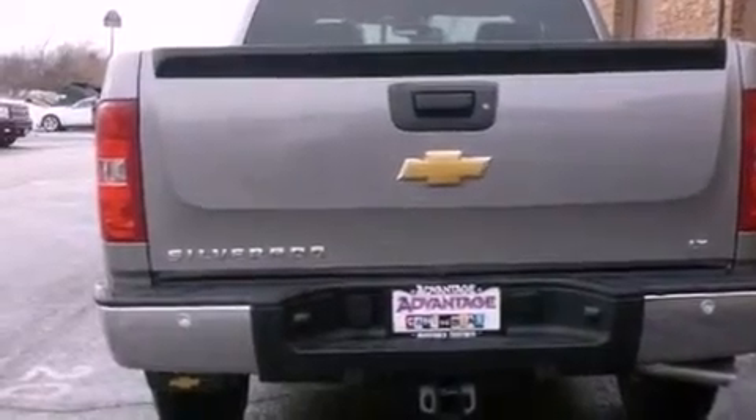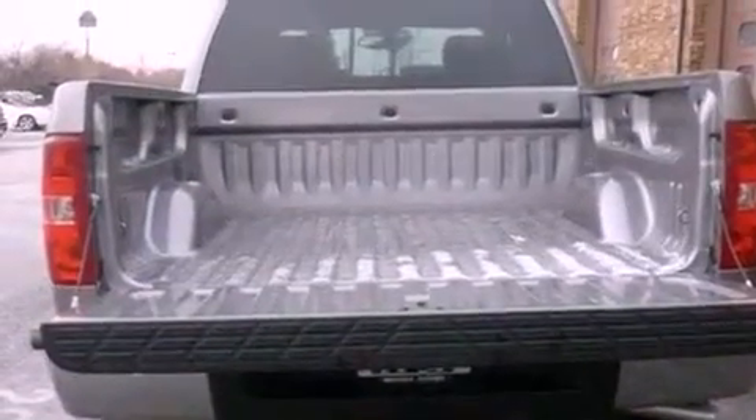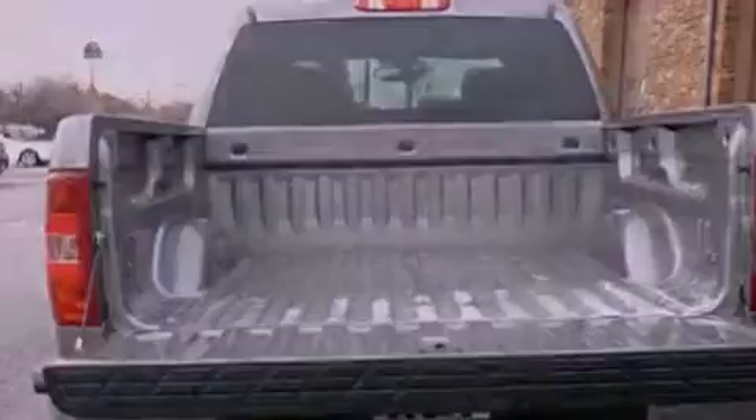Its top features and packages include a convenience package, the appearance package and traction control and stability control systems.